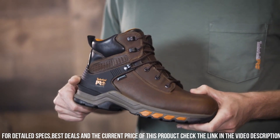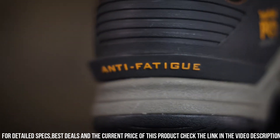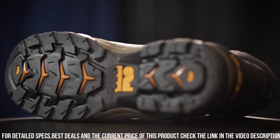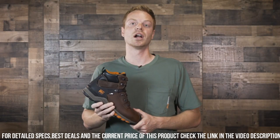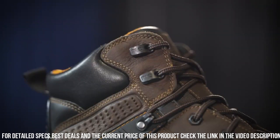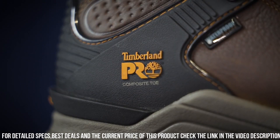The HyperCharge features a soft-toe design for lightweight comfort without compromising safety. Its waterproof membrane keeps your feet dry and comfortable, even in wet conditions. The Anti-Fatigue Technology insole provides superior cushioning and support, reducing fatigue during long hours on your feet. The slip-resistant outsole offers excellent traction on various surfaces, ensuring stability and safety.